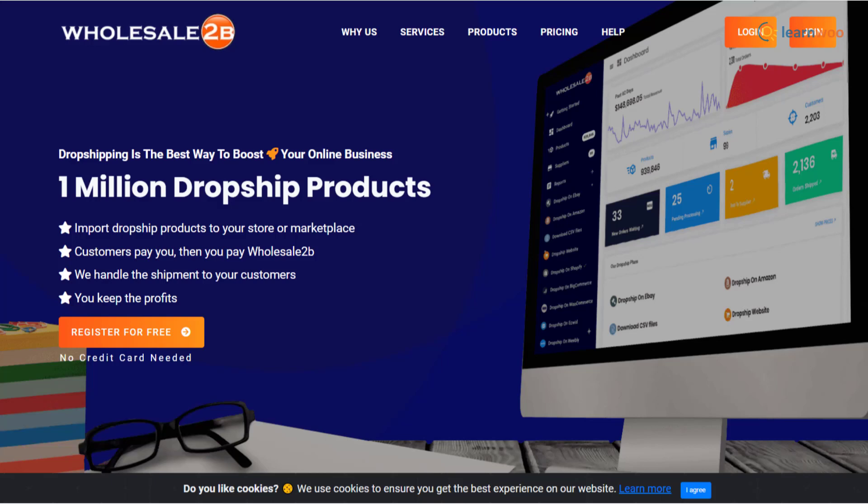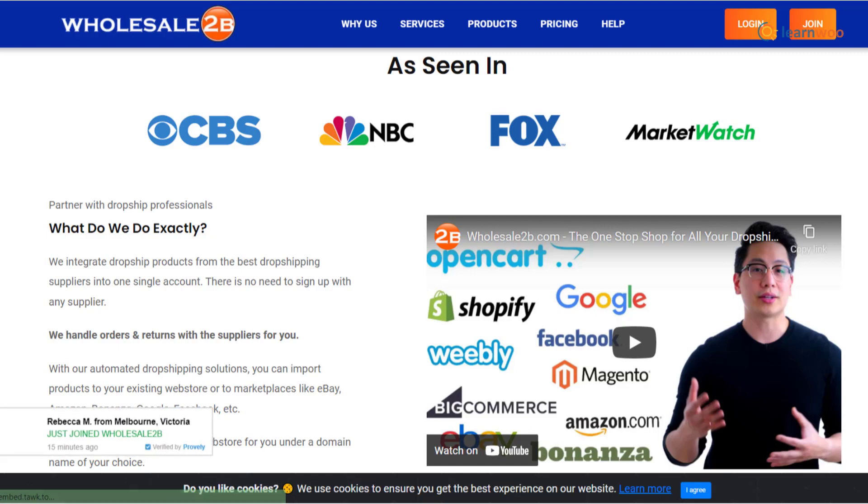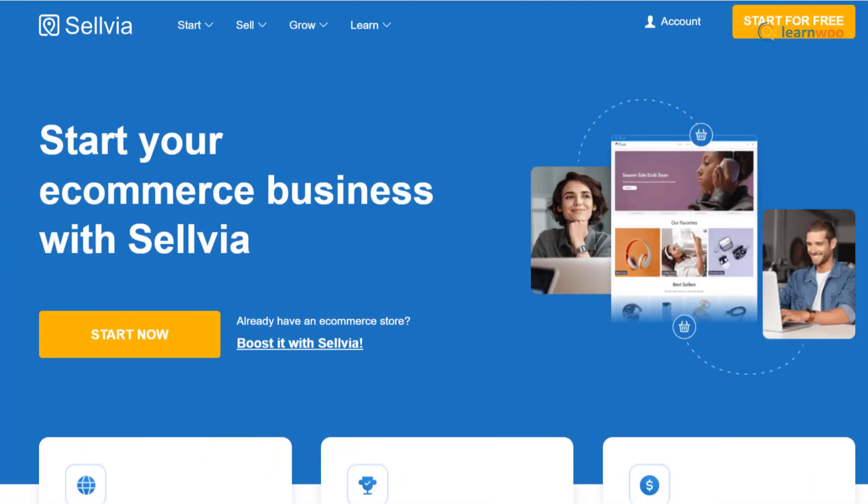Wholesale2B is another great option to find products from drop shipping suppliers. There is no need to make agreements with suppliers, as the platform handles orders and returns effectively. You can easily import products to be sold on your ecommerce store or different marketplaces.